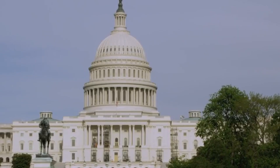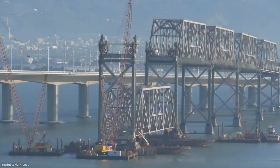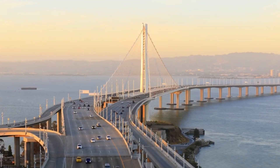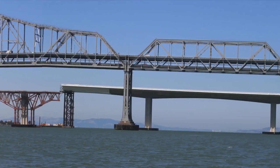Officials considered repairing the bridge but decided that it would be expensive, and opted to hold a design contest instead. The new design took 10 years to agree on. They planned to replace the eastern span with a self-anchored suspension bridge, which a panel agreed looked better.